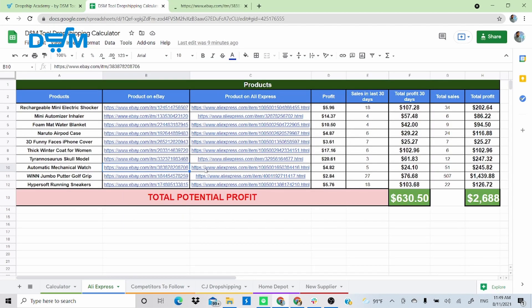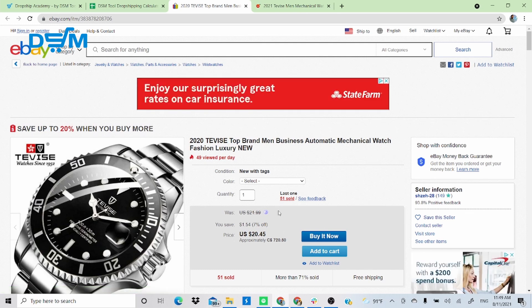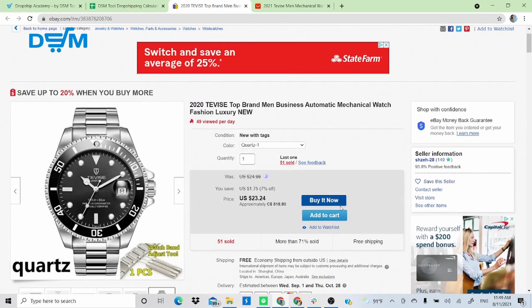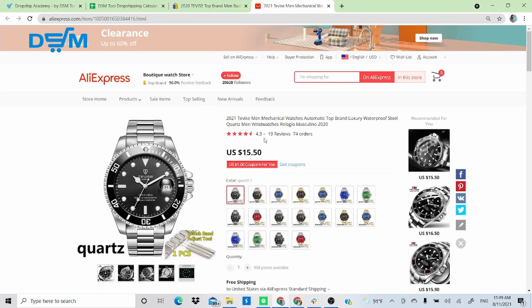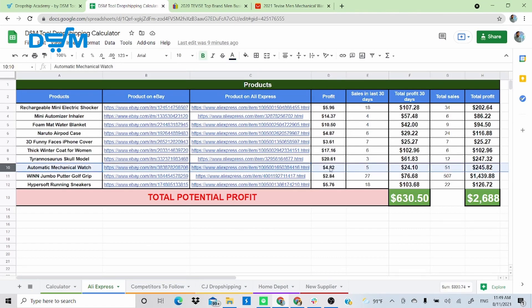Product 8 is an automatic mechanical watch — a very neat product. This item has generated 51 sales so far. The quartz variation is being sold for $23.24 on eBay, shipped from China. I found the same quartz variant on AliExpress for $15.50 with free shipping. This gives $4.82 profit per sale, and multiplying by 51 sales gives $245 in total profit.